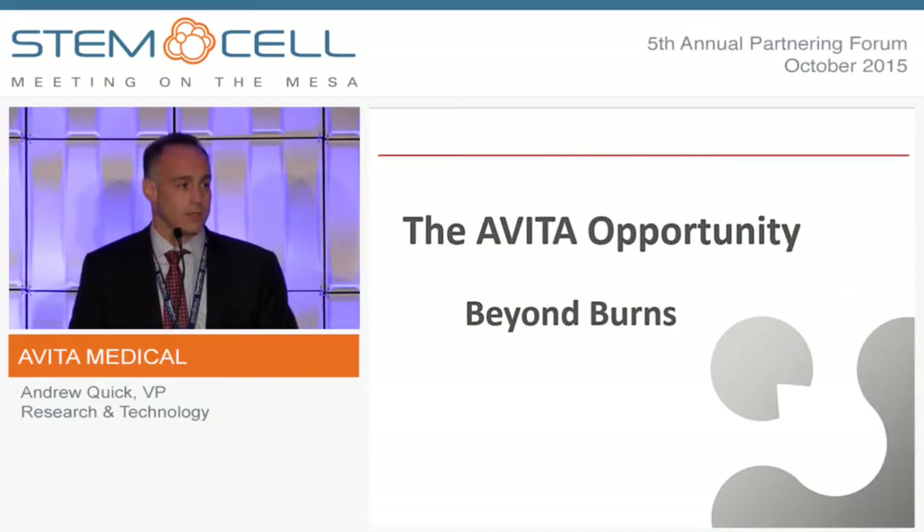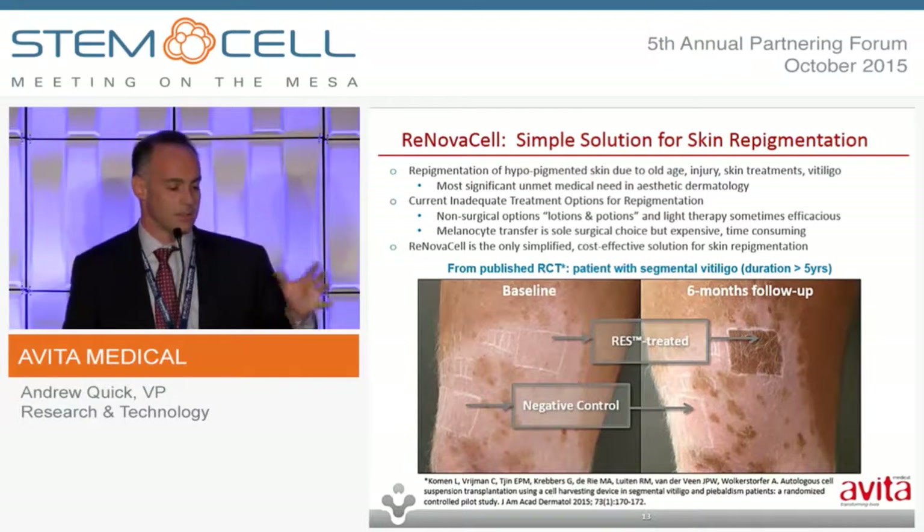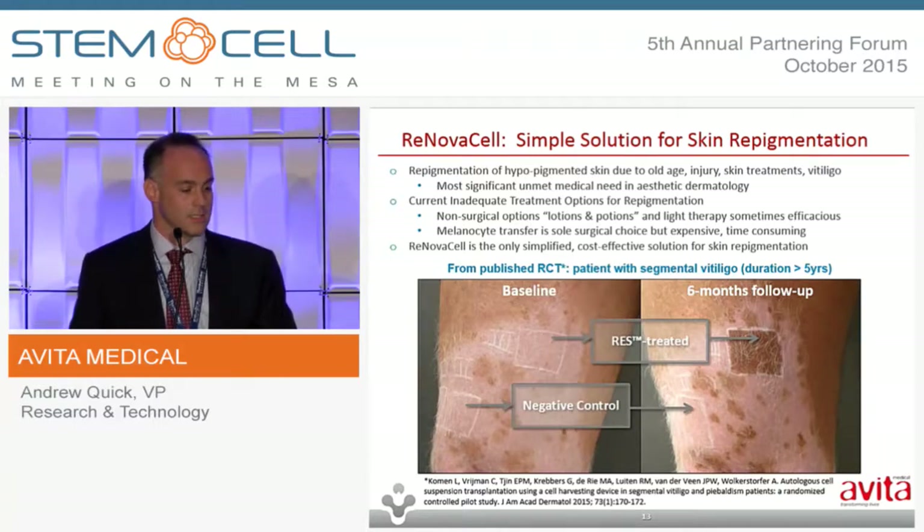I've talked a lot about burns, in part to shed light on the news of the recent agreement with BARDA, but I wanted to come back and talk about some of the other clinical areas. The RenovaCell product, which we announced today has CE mark in the European Union, is a tool for creation of RES with the indication for restoration of pigment. Restoration of pigment is a problem in cases of vitiligo, piebaldism, and also in hypopigmented scar. This particular patient is an example from a randomized control trial published earlier this year in the Journal of the American Academy of Dermatology, where we had both positive and negative controls within a depigmented vitiligo lesion. You can see the area treated with RES had 100% restoration of pigmentation.